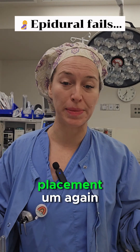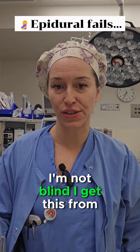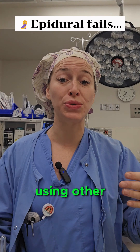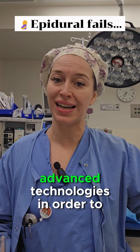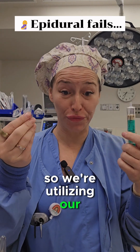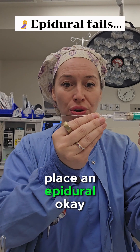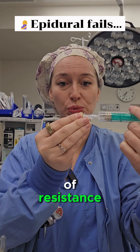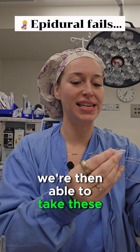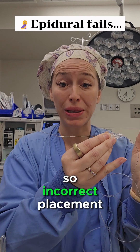Number one is incorrect placement. We use a blind technique — and no, I'm not blind, I get this from patients all the time. A blind technique basically means that we are not using other advanced technologies to see; we're utilizing feel and sound. When we go to place an epidural, this is what we call loss of resistance. When we have that nice loss of resistance, we're then able to take this catheter and push it directly through to get the epidural.